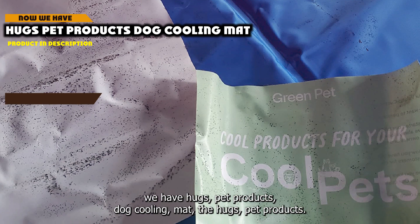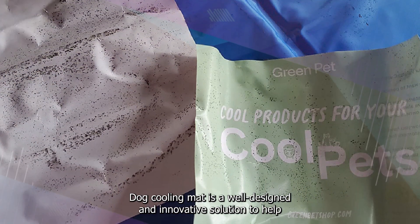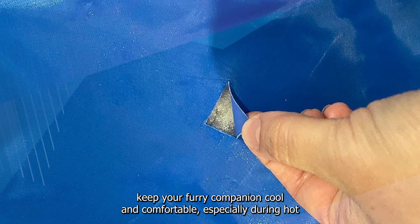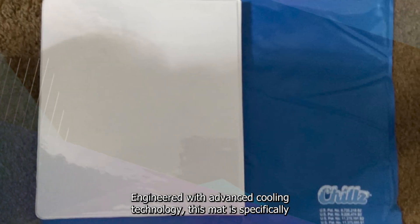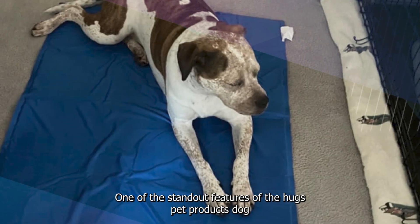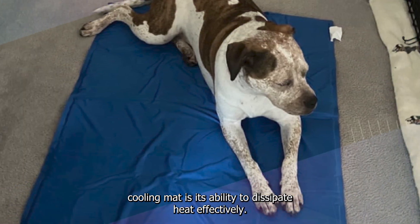At number 1 position we have the Hugs Pet Products Dog Cooling Mat. It is a well-designed and innovative solution to help keep your furry companion cool and comfortable, especially during hot weather. Engineered with advanced cooling technology, this mat is specifically crafted to provide a soothing and refreshing surface for your pet. One of the standout features is its ability to dissipate heat effectively.